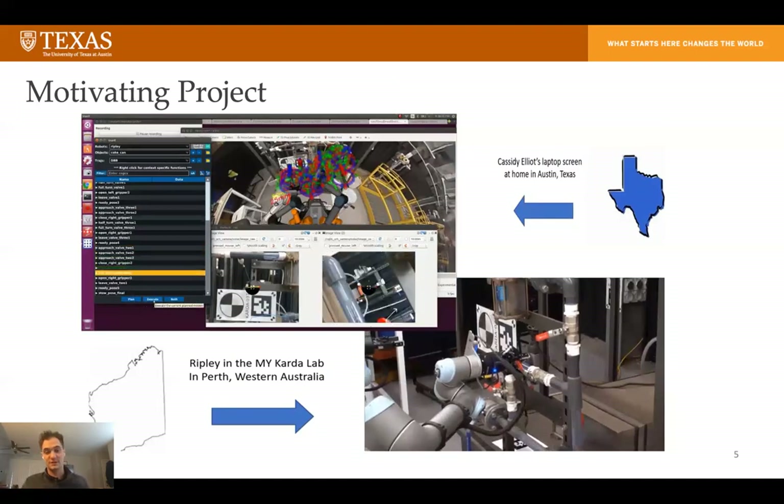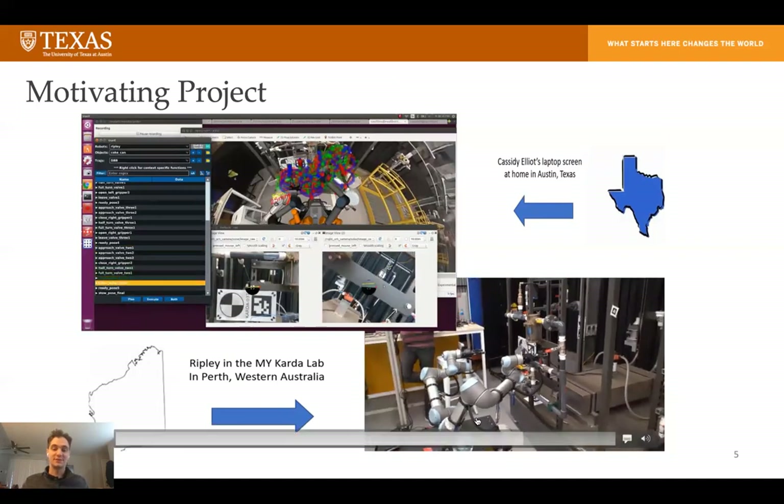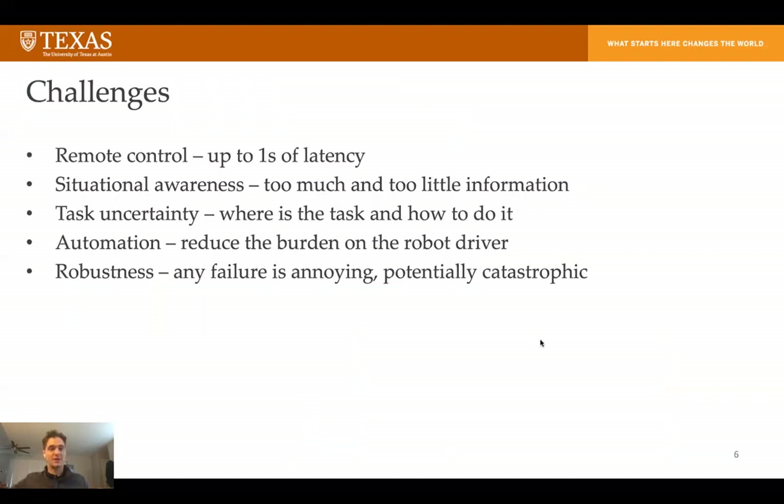This is the kind of work we're trying to do — pretty extreme remote operation — and make these tasks easier to do in such a remote setting. One of the challenges, of course, is latency. In the video I just showed, there could be up to a second of time between when Cassidy inputted a command to the robot and when the robot received it. This is a big problem if you're doing very delicate tasks where even small motions can be too much.